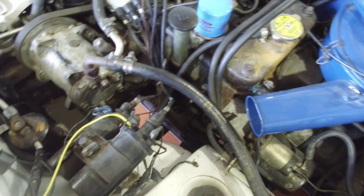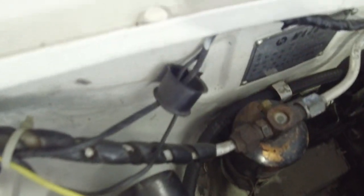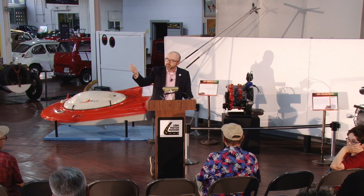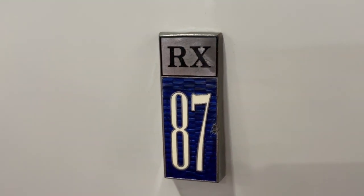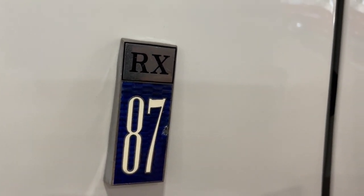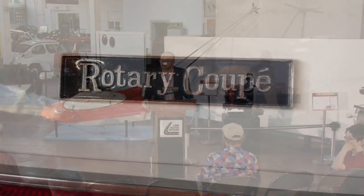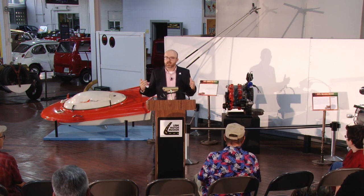The Luce R130 was produced only from 1969 to 1972, and they only built 976 units — an extremely rare car with less than a thousand produced. You'll also notice badges on it that say RX87, which was the internal code for the car inside the engineering and design studios. They elected to put that on the car alongside the Luce R130 name, so the car almost has two different names.